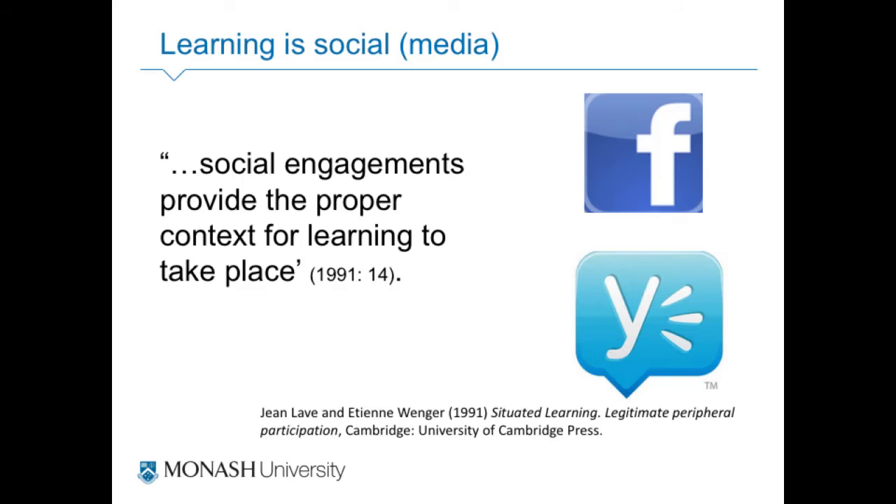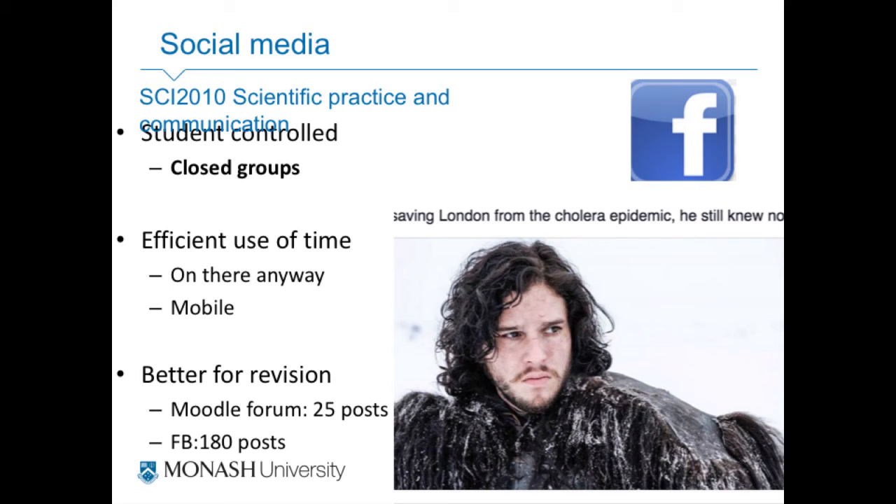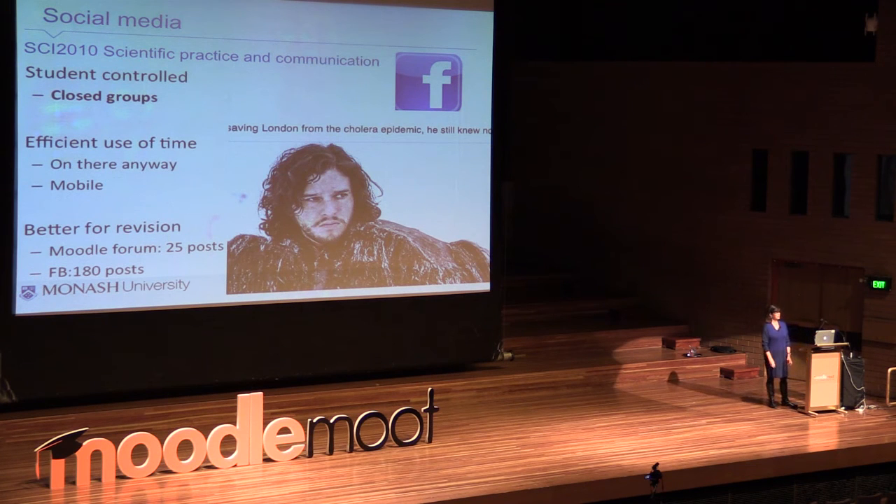Social media is a big part of education. I want to show you a couple of class units that use social media — Facebook and Yammer. Twitter's brilliant, but it's very public, so Yammer is a preferred platform for some of our students because of its privacy. This is the Science Communication and Practice Facebook page — it's student-controlled. The clue is John Snow: the teacher did not put up that photo. After saving London from the cholera epidemic, 'John Snow still knew nothing' — a meme going around at the moment. There was a question on the exam about John Snow and this post came up after the exam.